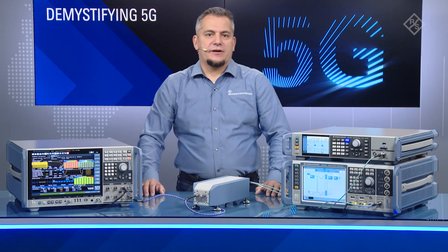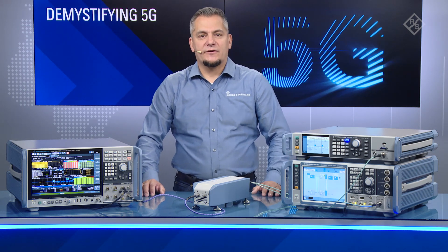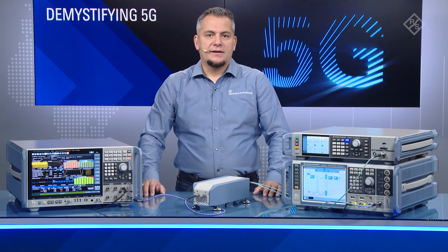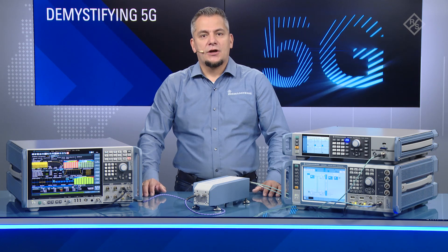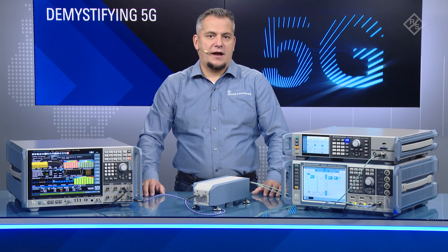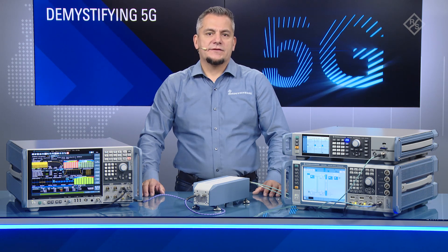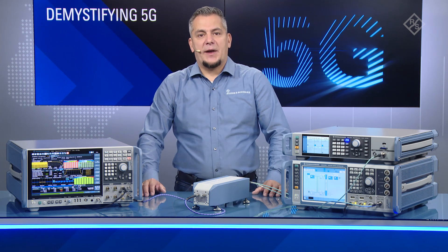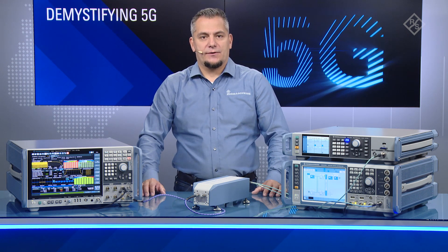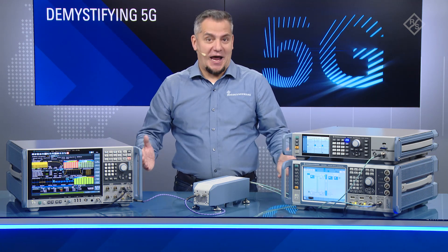Today's state-of-the-art vector signal generators, such as the SMW200A, support frequencies up to 44 GHz with up to 2 GHz of modulation bandwidth. That presents a challenge to, for example, RF component manufacturers that plan to design and develop components such as power amplifiers to support the new 47 GHz band, spanning a frequency range from 47.2 to 48.2 GHz. The emphasis is: until now.